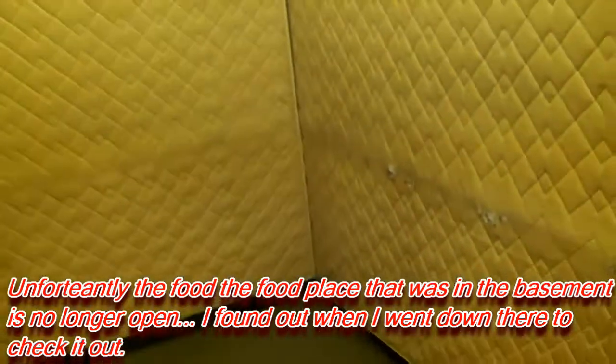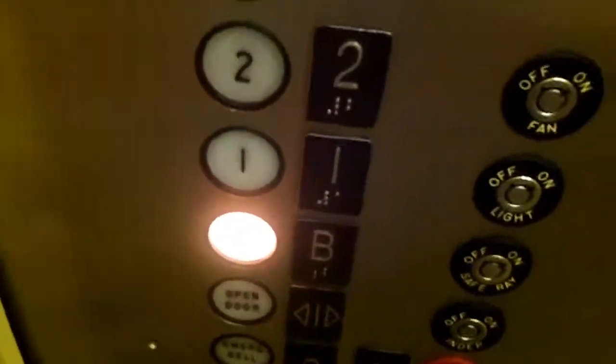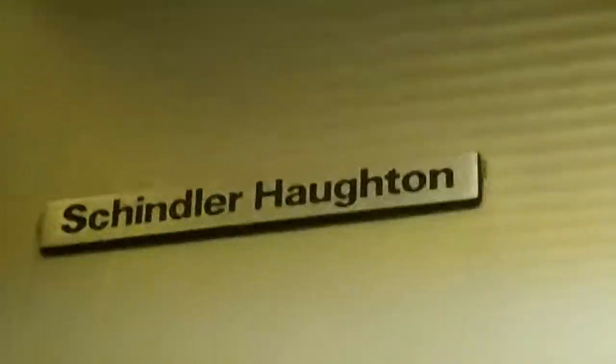I think this video is going to get a lot of views, to be honest. I don't even think I'm supposed to be in this building though. But hey, it is what it is — I finally confirmed it: not just a Schindler, a Schindler Hauton in Butler.